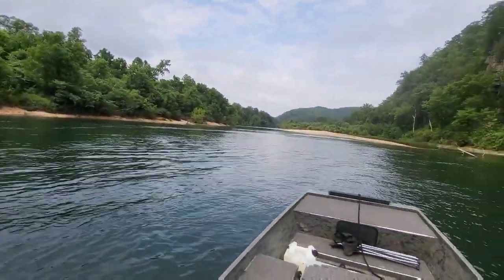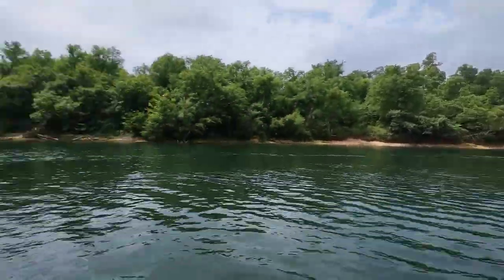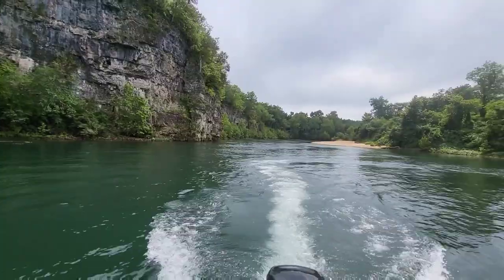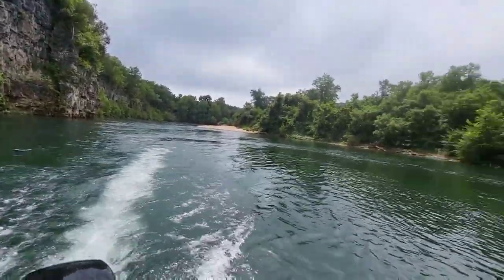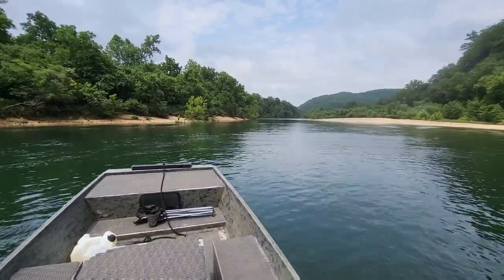We're leaving Current River — only spent a couple hours here. It's fantastic and beautiful, but I'm getting floaters and kayakers and there's just a lot of water traffic. So we're going to find somewhere with less flow.